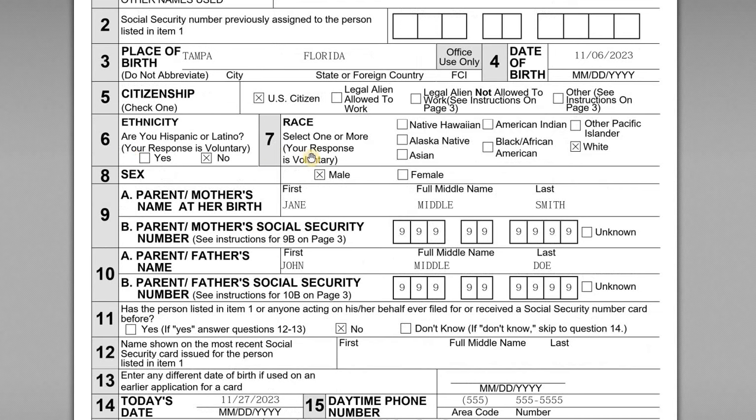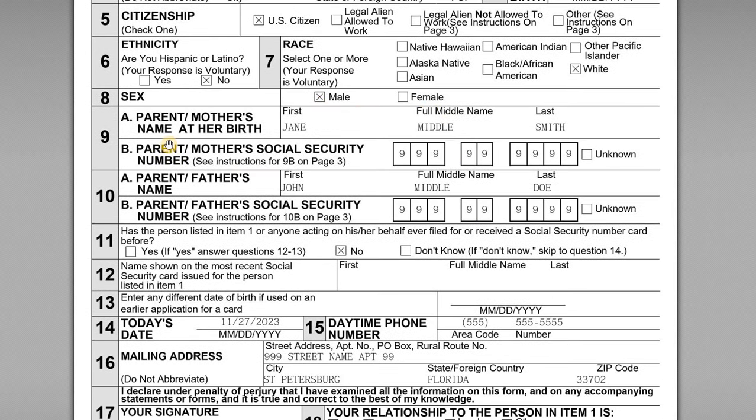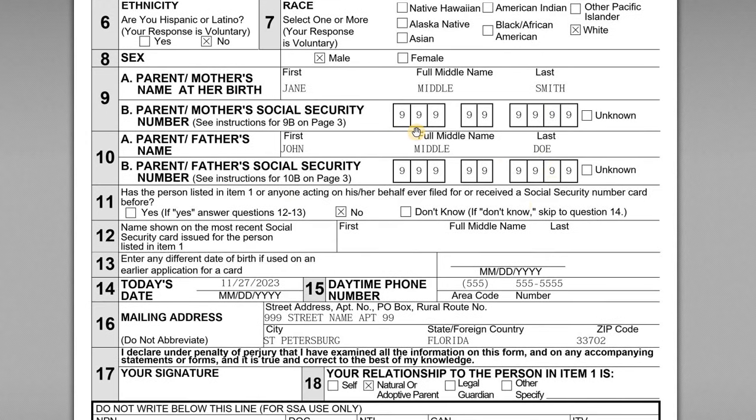Items six and seven are voluntary — none of this impacts your ability to get a Social Security number and card; it's just used for survey purposes. He has indicated no for item six, race is white, and sex of the child is male. Then you list information on the parents — the mother's maiden name, so mother's name at birth is Jane Smith, and then we have John Doe. You should list the Social Security number for the parent if you have it. If it's unknown you can check unknown, or if you as a parent don't have a Social Security number because you're a non-resident, you would leave it blank.